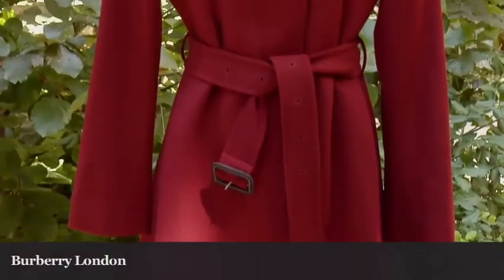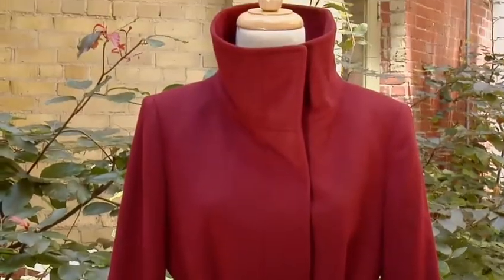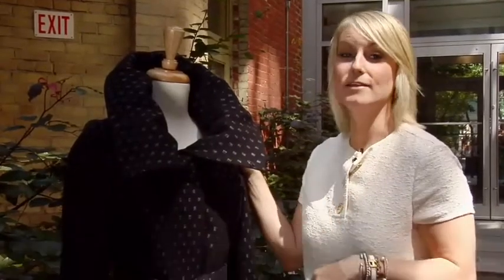A lot of designers this season, like Jill Sander, have looked at robe coats and oversized collars. This one from Hilary Radley is a great pick, and it's my editor's pick for this season. I love the idea of the maxi coat with the robe.